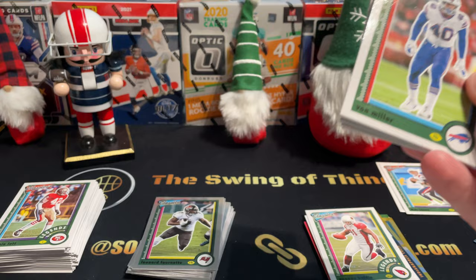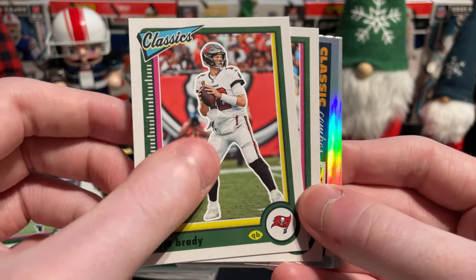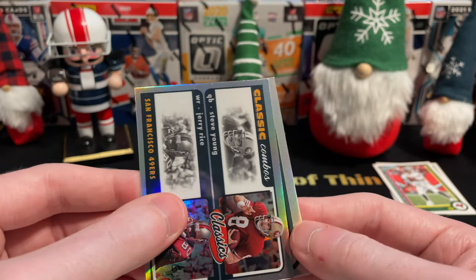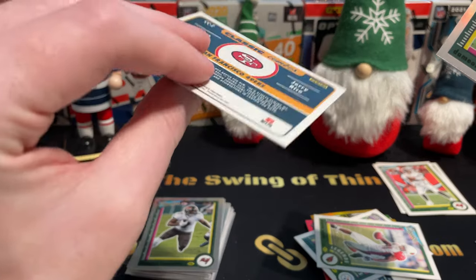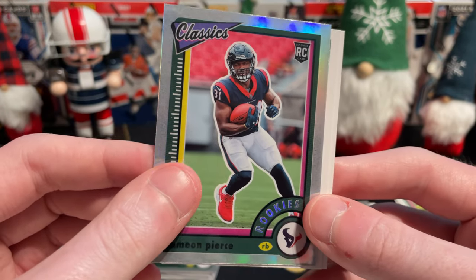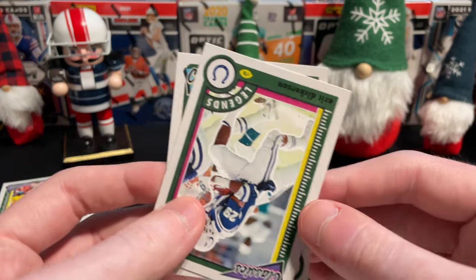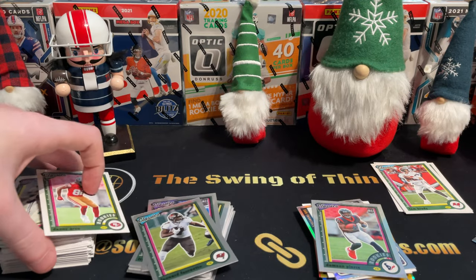Von Miller silver, Jerry Jeudy, TB12 — I would love a numbered TB12. There are two silvers in this one pack. Got Herbert, Steve Young and Jerry Rice Classic Combos silver. Damien Pierce rookie — that's a nice card. I actually pulled his auto right before the season started at the Burbank Card Show and sold it for about $30 out of a prestige box. Eric Dickerson on the Colts. Last card: Danny Gray for the Niners.